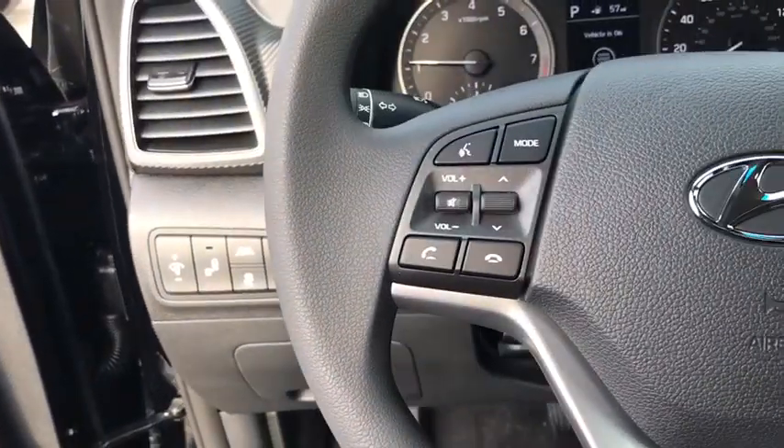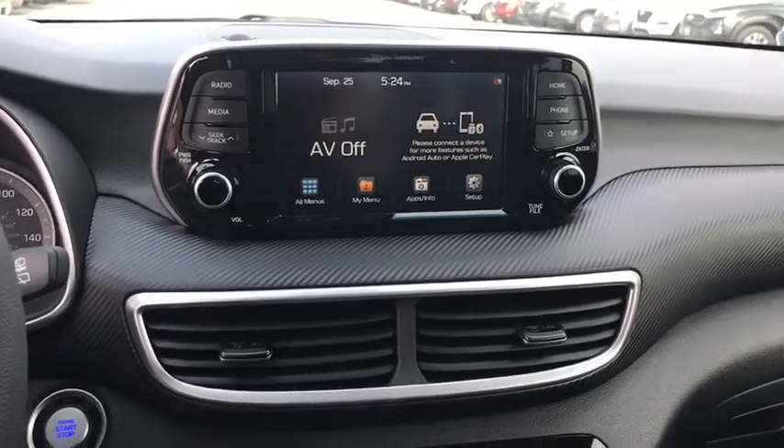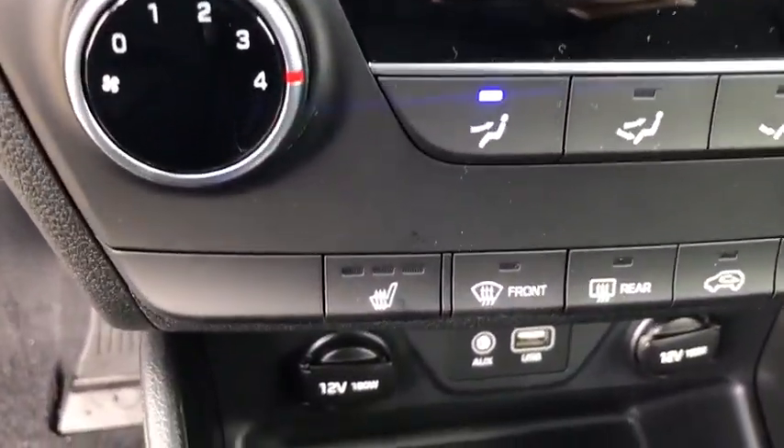Backup camera, keyless entry, steering wheel audio controls, remote engine start, traction control, stability control, lane departure warning, all-wheel drive, anti-lock braking system, Bluetooth, power steering, adjustable steering wheel, keyless start.